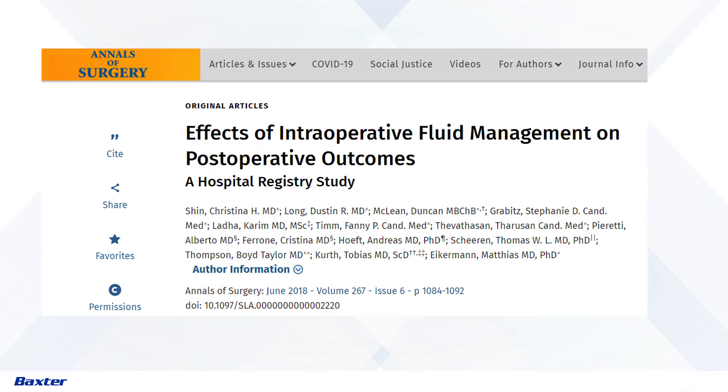A third study out of MGH and the Harvard system in Boston looked at 92,000 patients over a seven-year span. Again, they see these U-shaped curves that we all naturally assume with complications — fluid restriction leads to problems, fluid overload leads to problems. Getting it right is really what's important.